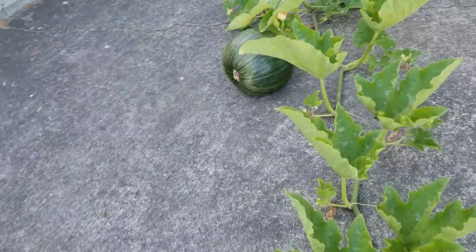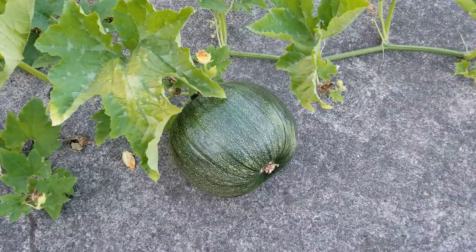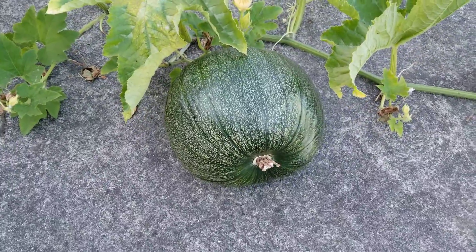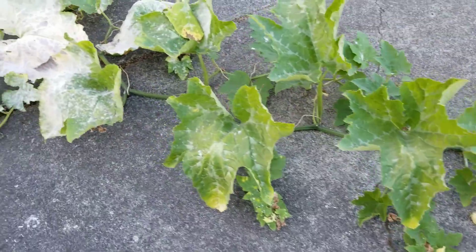But we're down to the one pumpkin, just this big one. That's all we got folks. It's looking good though. So maybe we'll have something to plant again next year with those seeds. Maybe the squirrel will do that for us.